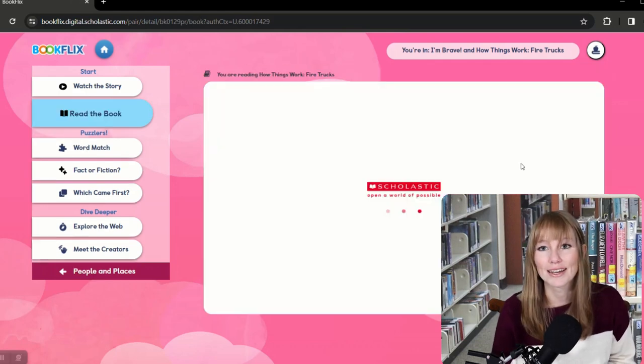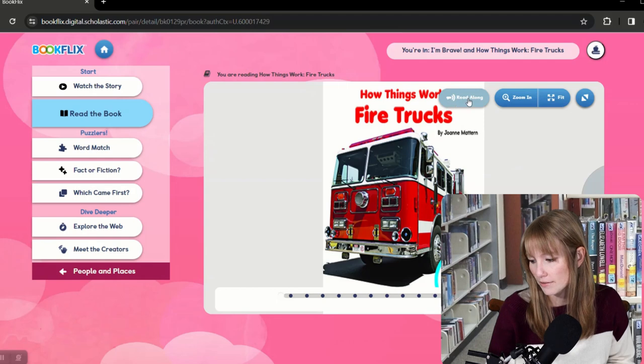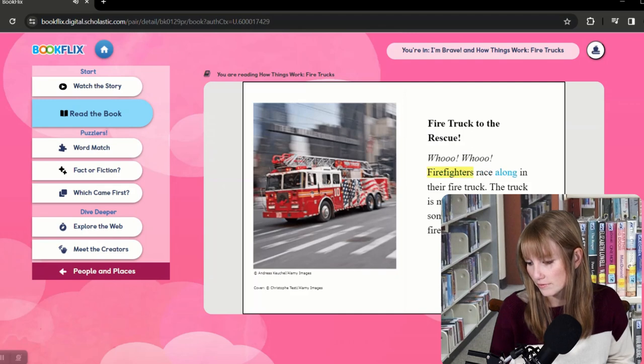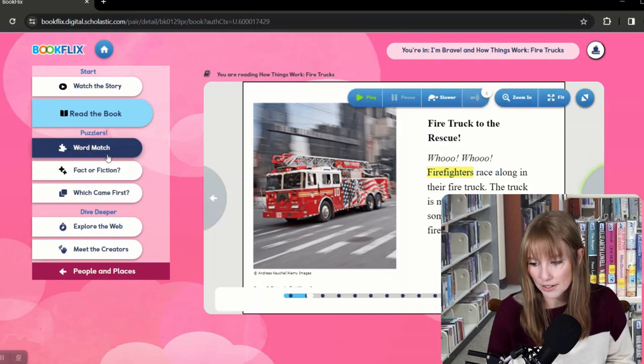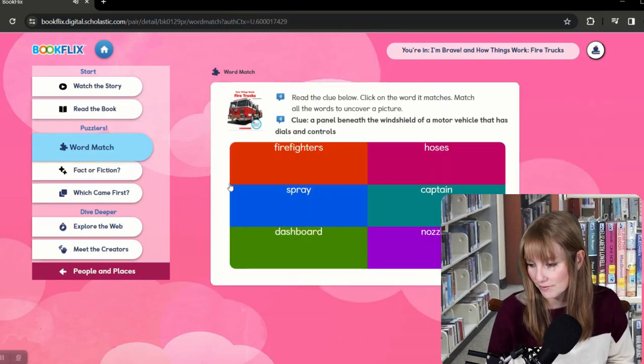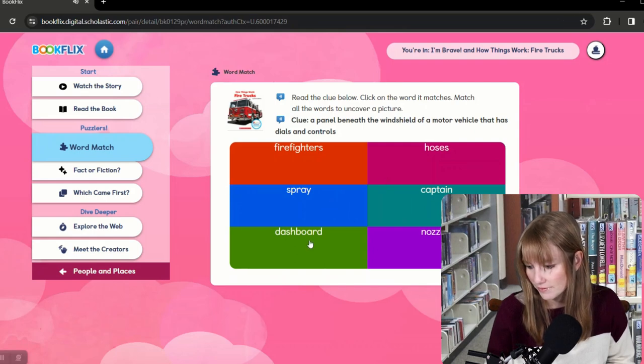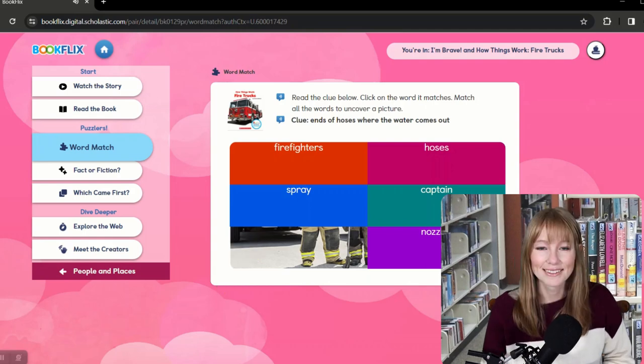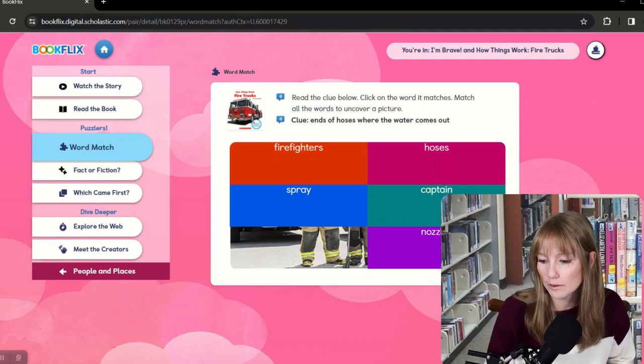Let's take a look at what reading the book looks like — you can read along with it. Firetruck to the Rescue. Firefighters race along in their firetruck. And there are Puzzlers here — word match. Read the clue below, click on the word it matches, and match all the words to uncover a picture. 'Ends of hoses where the water comes out.' That's pretty fun.